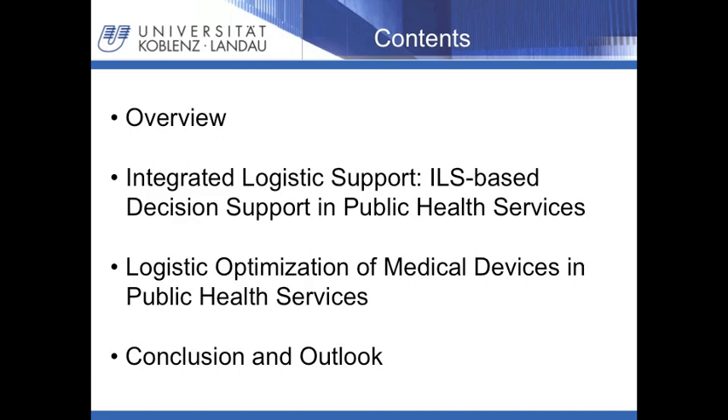First of all, the presentation gives an overview on the aims and objectives of the Reglearn Health and Logistics Project and the implementation of the here presented topics in the risk and response cycle. The first main topic is the ILS-based decision support model for public health services, illustrated as an example out of disaster management. The second issue is the logistic optimization of medical devices in public health services, illustrated by water management and logistic optimization of medical resources on a small granular level. The presentation is completed by a conclusion and outlook to further work.